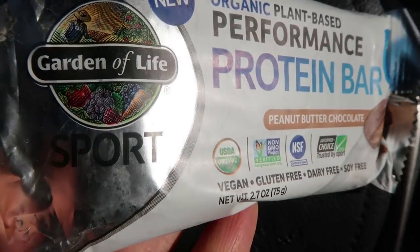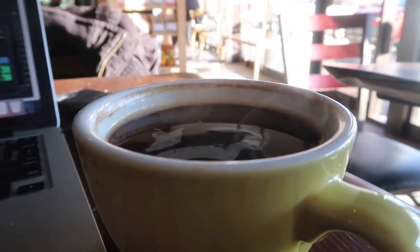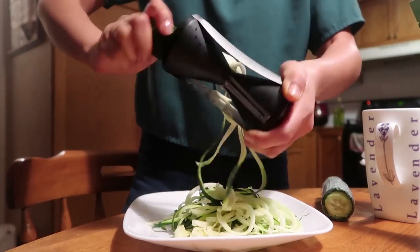For a snack, I had a performance protein bar in peanut butter chocolate flavor. I went to a cafe, had some more coffee, and then we're making dinner.